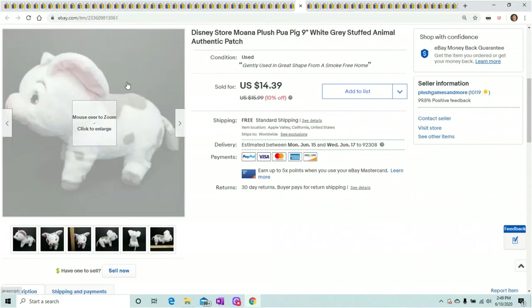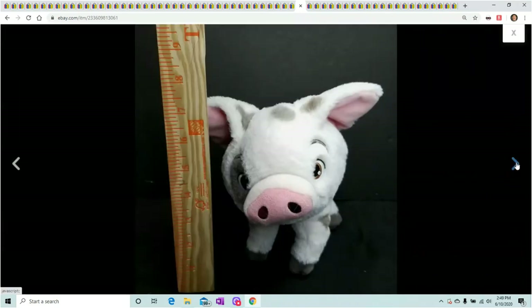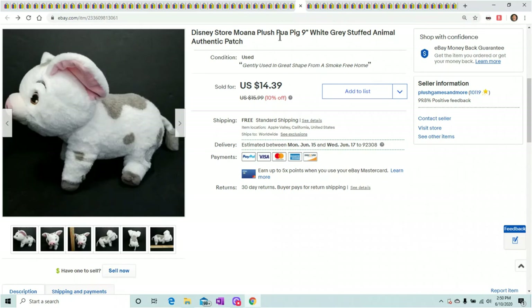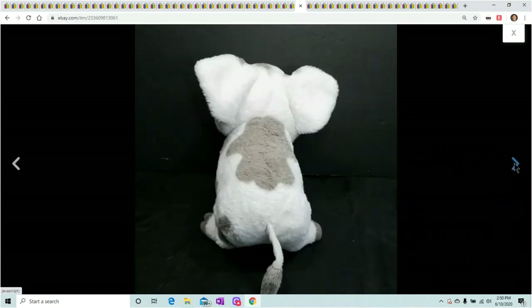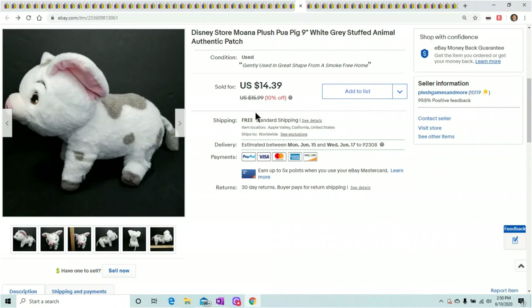Here's another Moana plush — he actually has a cut on his ear. Nothing special about the pig; his name is Pua. Make sure if you see the authentic patch, go ahead and put it in the listing — people will be looking for it. He sold for $14.39 even with a little rip in his ear.